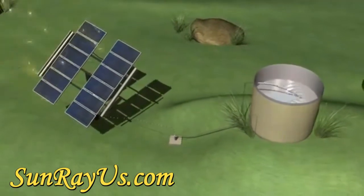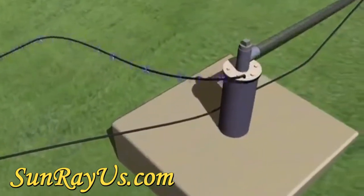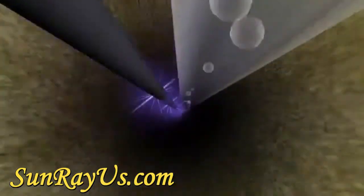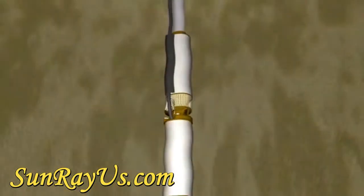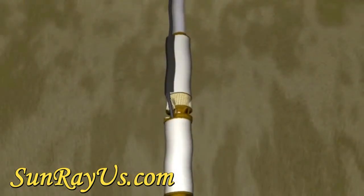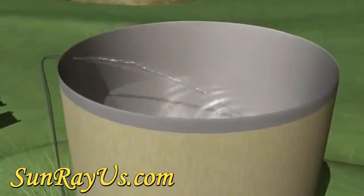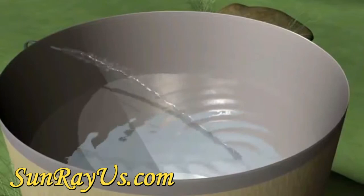Energy from the sun is converted into electricity by photoelectric cells and solar panels. One of our submersible pumps remains safely underground in the water supply, providing years of trouble-free operation. The pump sends water up through the supply pipe to the surface.